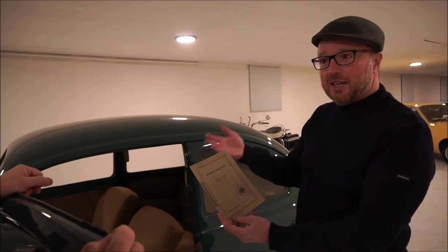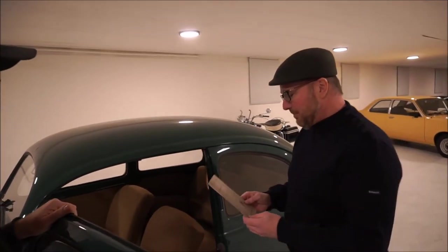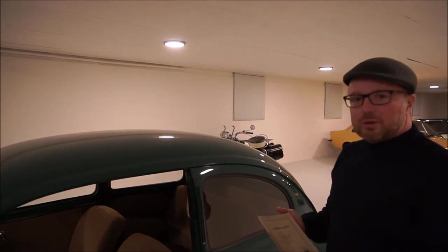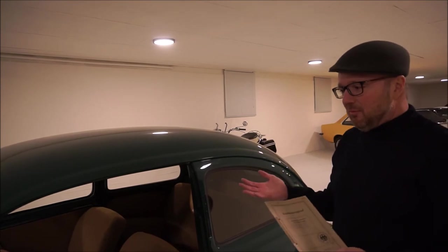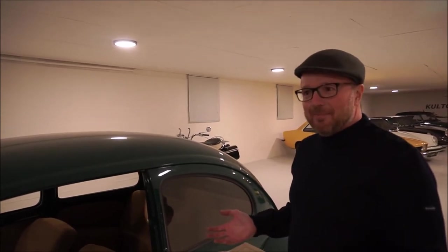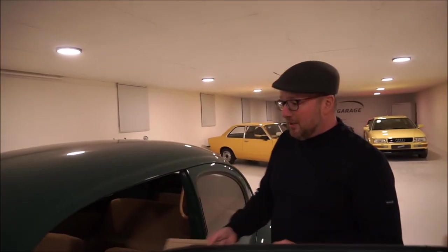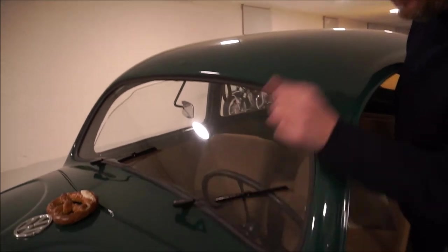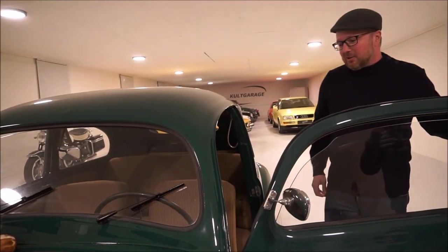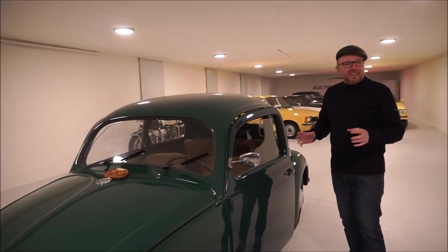This car was only driven until 1974, and then for some reason the second owner sold it to a Hamburg car dealer. We don't know why — maybe he just didn't like driving such a simple car. If you drive this car in Hamburg, you always have rain, and if you look at these little wipers, you can imagine it's a car for people who really want to drive it. It's not really comfortable. So the car went to a dealership, and obviously they restored it just to create some eye candy for their showroom.